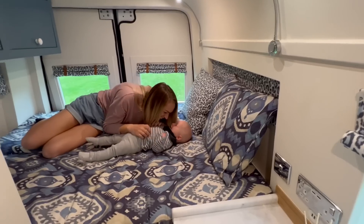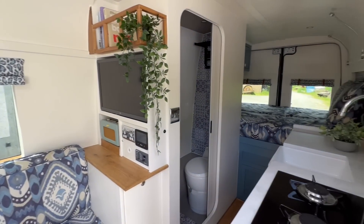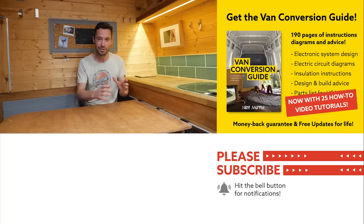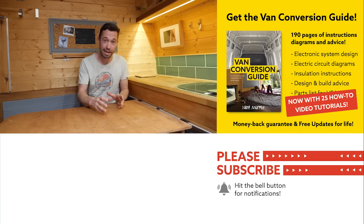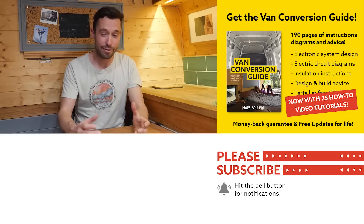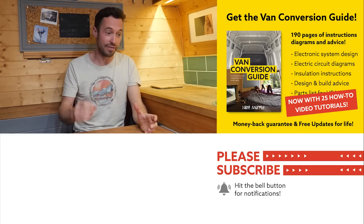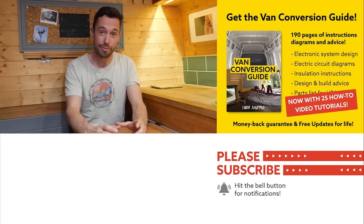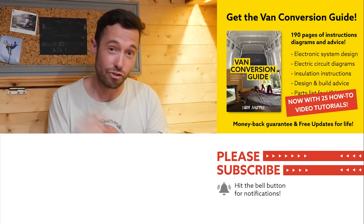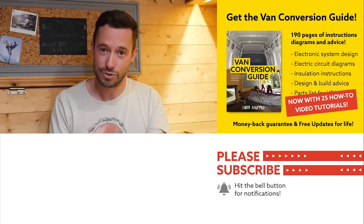We do sell an ebook for how to convert a van - it has over 190 pages of detailed instructions and diagrams, plus 25 video tutorials specifically for ebook buyers. Creating a van is an intimidating project, but with the right information anyone can turn out a pretty decent conversion. Check the link in the description, subscribe to the channel if you haven't already, and drop us a comment if you liked this video. Thanks for watching and we'll see you next week!